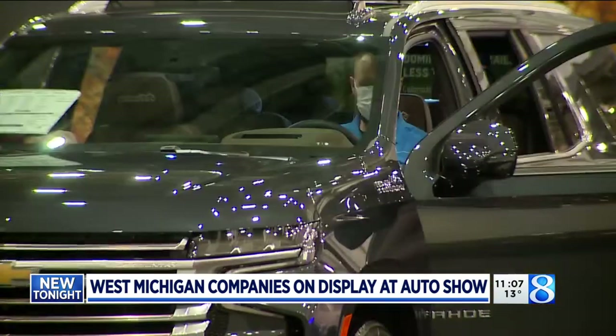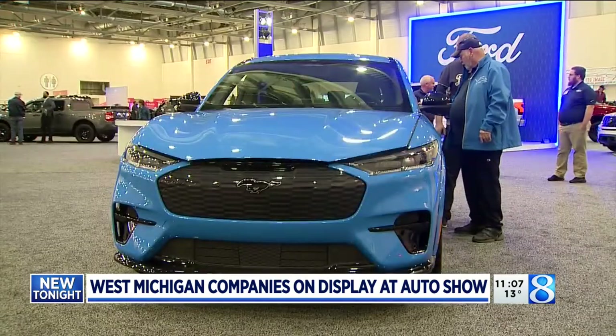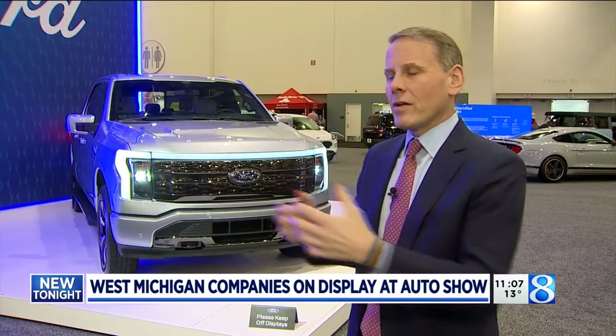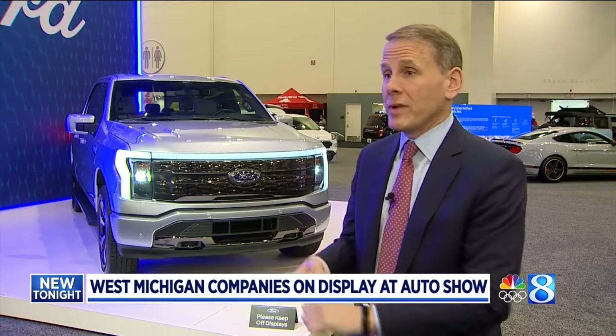But as automakers switch gears from pump nozzles to power plugs, suppliers are also having to adjust. They're thinking about diversifying their product lineup and getting into other areas more dominant towards electrified vehicles — battery thermal, battery train management, power electronics, as examples.